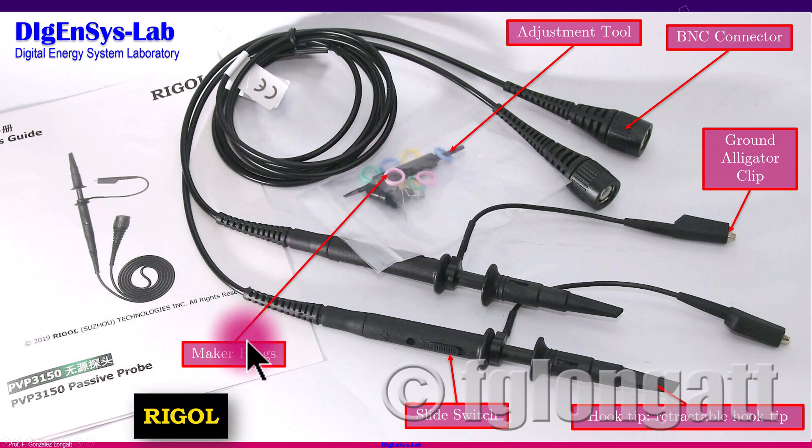Inside the small plastic transparent bag we find additional components. One of them is the plastic marker rings — one goes near the oscilloscope and another at the probe body. The colors allow the user to clearly identify the signal at the oscilloscope, since the oscilloscope uses traces with different colors that match the rings provided by the manufacturer. This makes it easy to identify the physical connection point of the passive probe and the corresponding signal inside the oscilloscope.